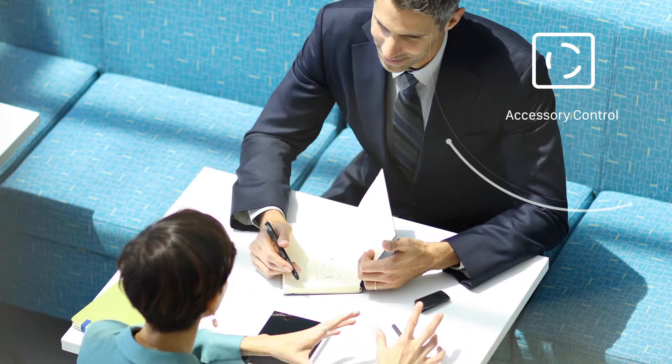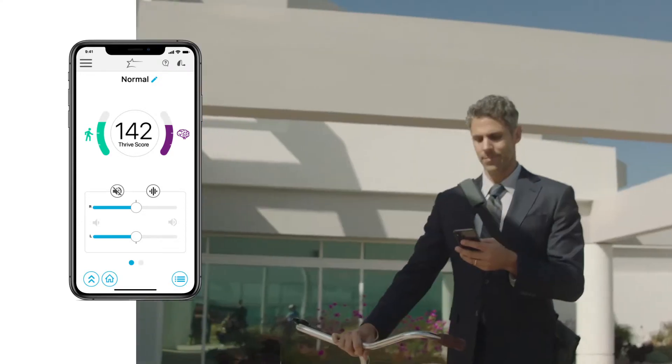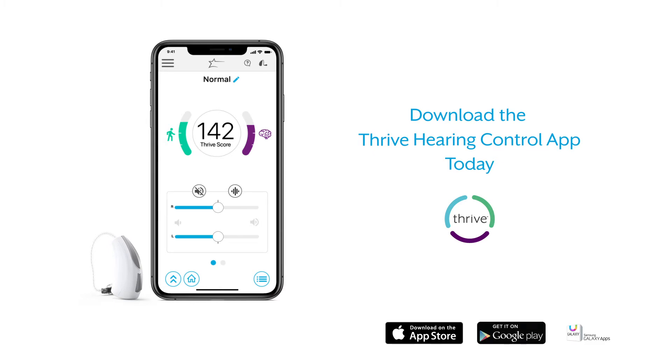The powerful yet easy-to-use Thrive Hearing Control app puts more control in the hands of hearing aid wearers. Available for both Android and iPhone, download the Thrive Hearing Control app today.